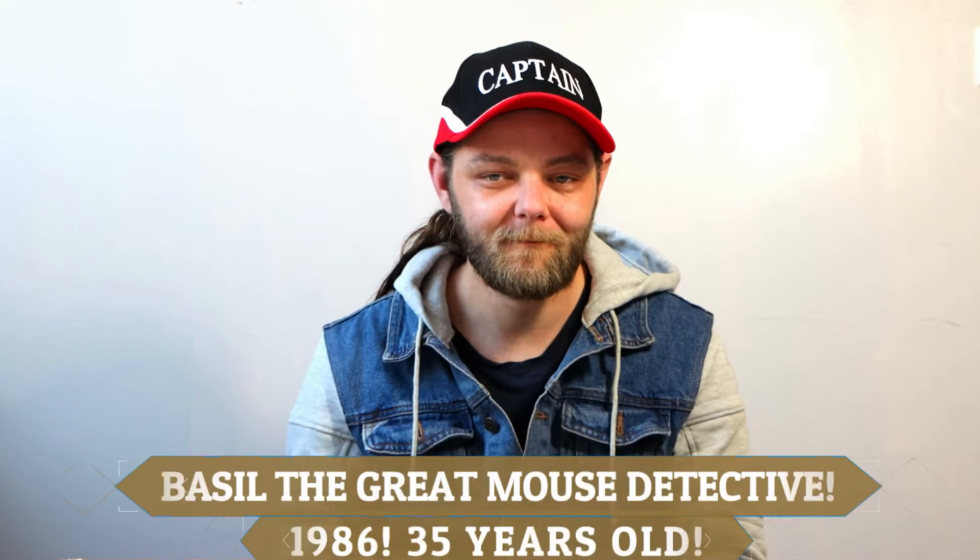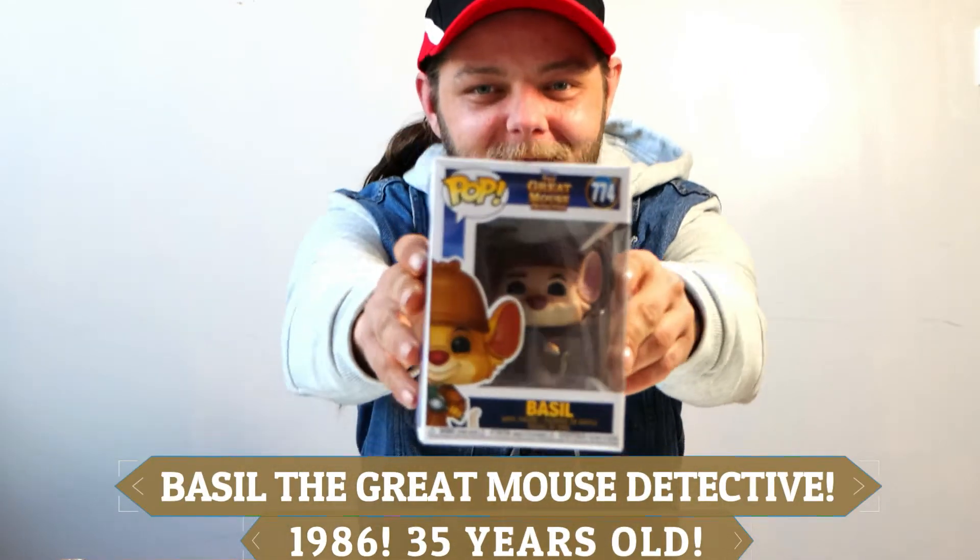But not only that, as today is a special day — on this day in 1986, this film premiered. It is of course Basil the Great Mouse Detective!